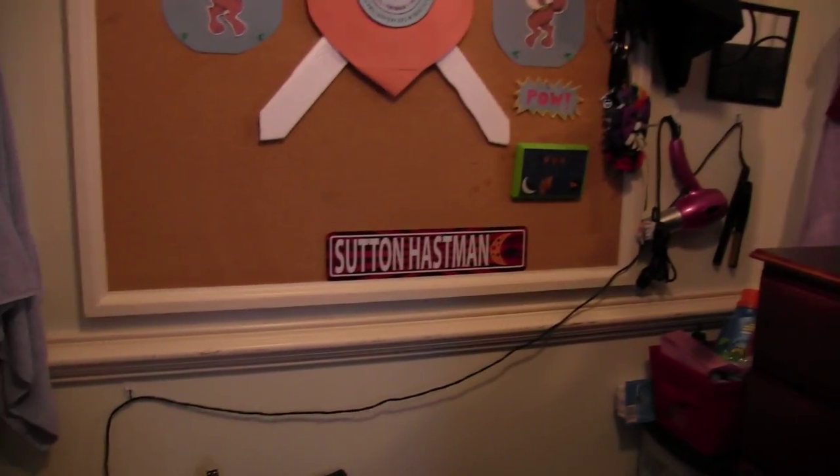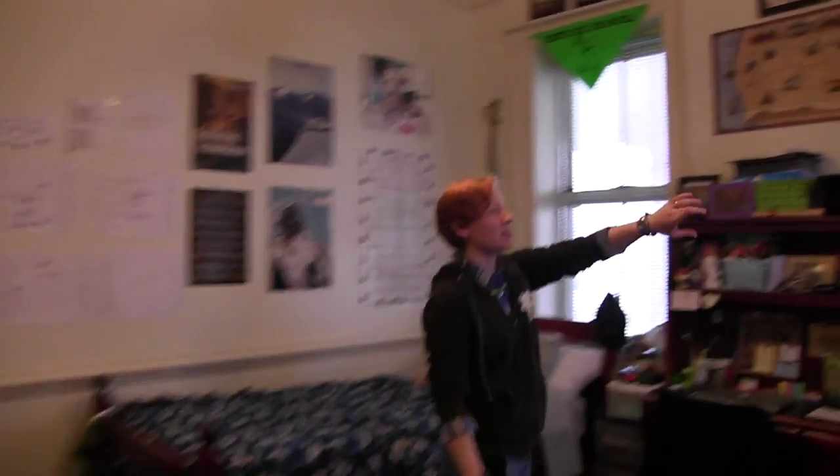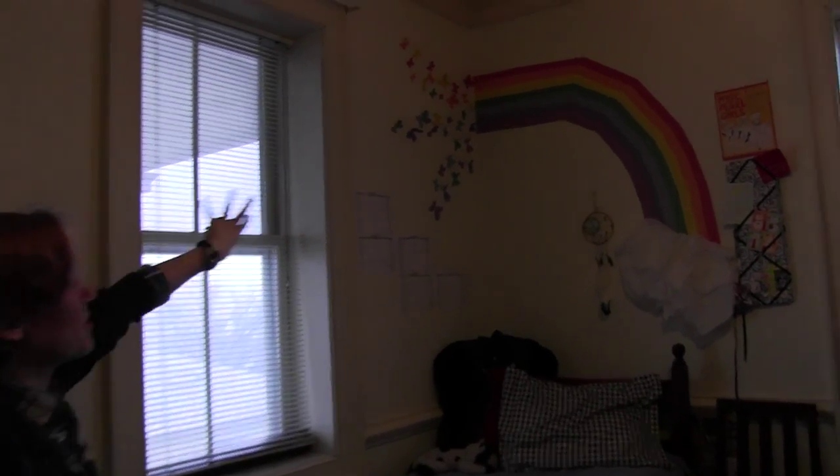That's Sutton's side, this is my side. We even have our own little signs that we made freshman year, so designated signs. And then one of the last things is Sutton did this cool little rainbow to kind of make her side happy, and she made butterflies coming off of it. That's pretty cool too — it kind of brightens up the room.